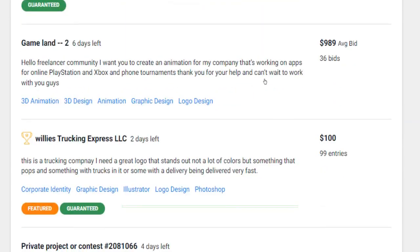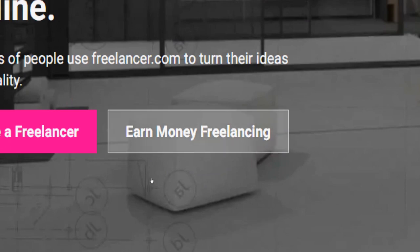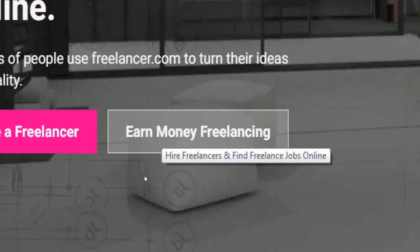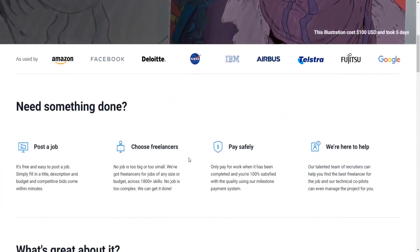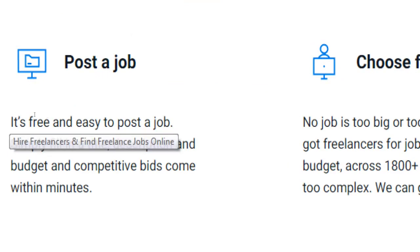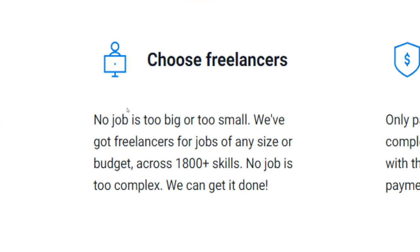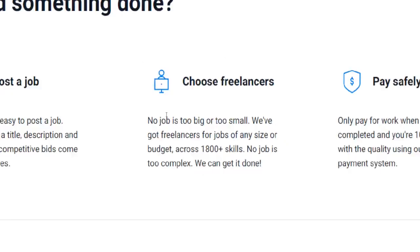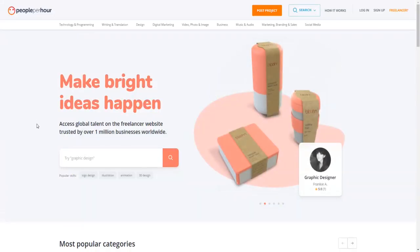What exactly is freelancer.com, how does this platform work, and how will you be earning money using it? To put it in simple words, freelancer.com can be described as an online marketplace for customers who are looking for freelancers to do jobs or complete certain tasks for them in exchange for a payment. This website works pretty much the same way as big players in the freelancing niche such as Fiverr, Upwork, or PeoplePerHour.com.